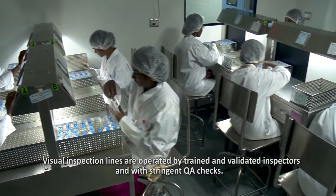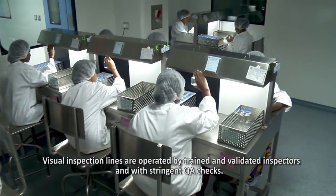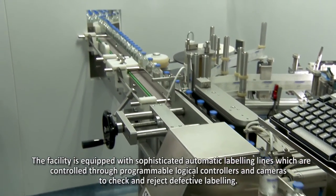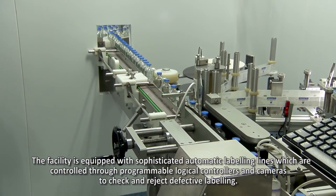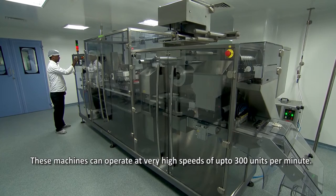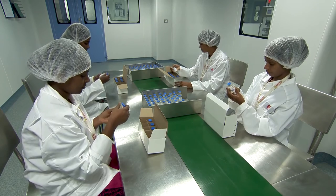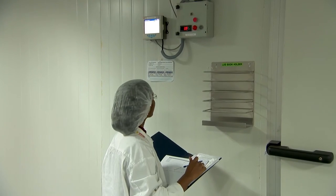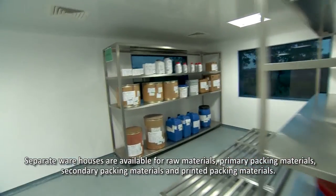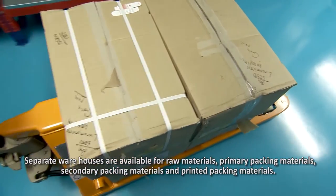Visual inspection lines are operated by trained and validated inspectors with stringent QA checks. The facility is equipped with sophisticated automatic labeling lines controlled through programmable logical controllers and cameras to check and reject defective labeling, operating at speeds of up to 300 units per minute. Separate warehouses are available for raw materials, primary packing materials, secondary packing materials, and printed packing materials.